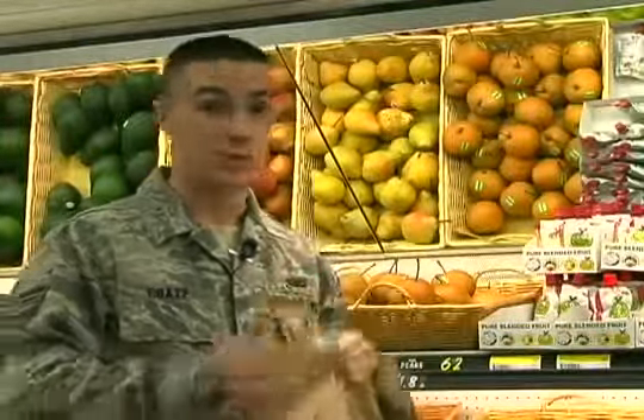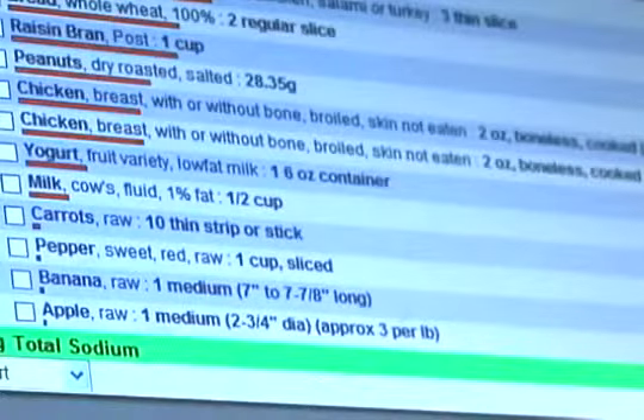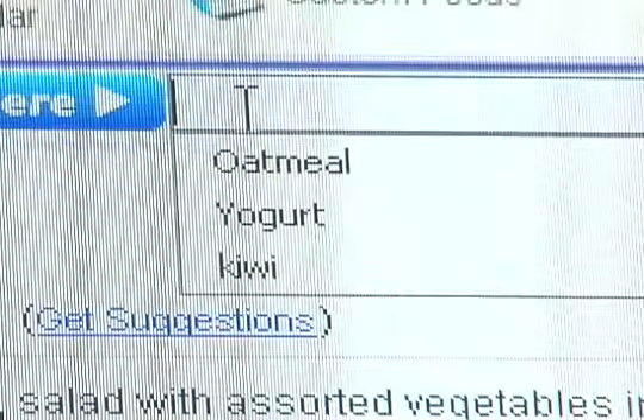Designed by former NASA engineer Jill Graves, the Vitabot program helps monitor what we are eating and what we should be eating. But it's more than just losing weight — the Vitabot program also helps patients with diseases. I can use it with all of my patients, so it's not just for weight loss. With other programs, I can't use it for a diabetic patient or someone who has celiac disease. But with Vitabot, I can use it with all of those things because it actually shows you all of those areas.